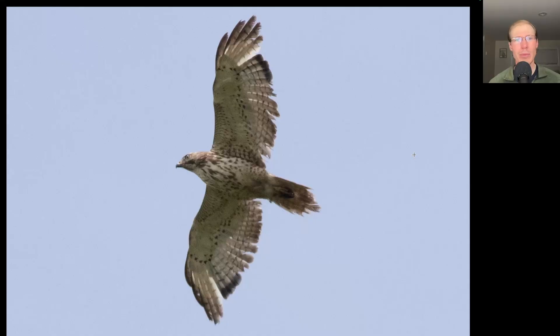Here's a juvenile broad-winged hawk that's looking a little bit ratty. The interesting thing is you can see the wing feathers that have already been replaced are the ones with the dark tips — you can see the three feathers on each wing that have the adult plumage, the darker tip.